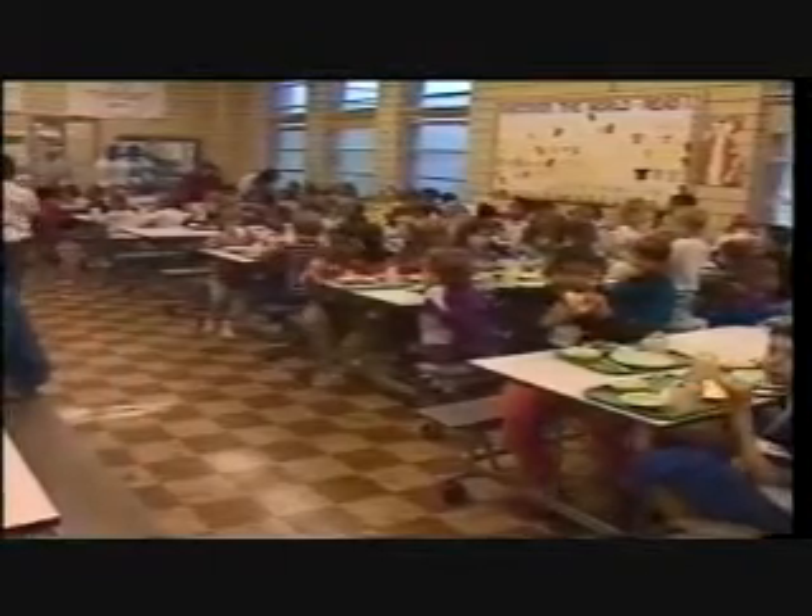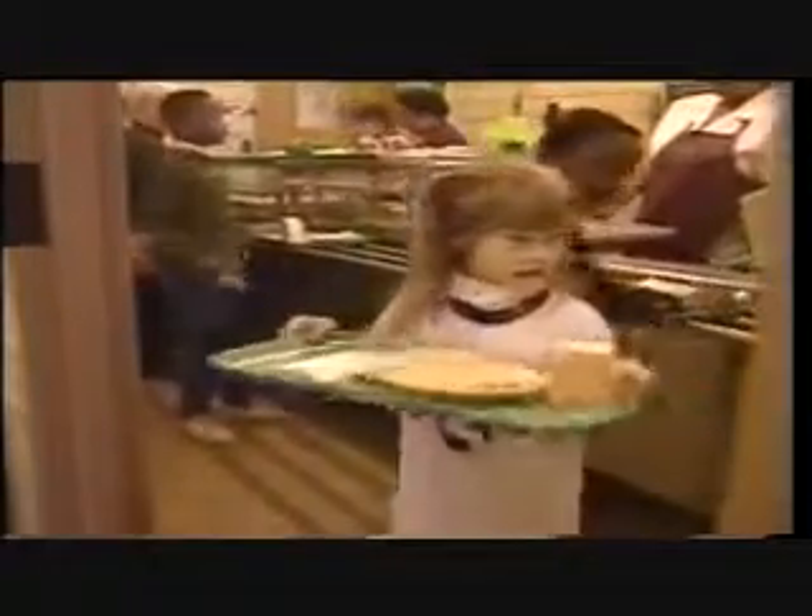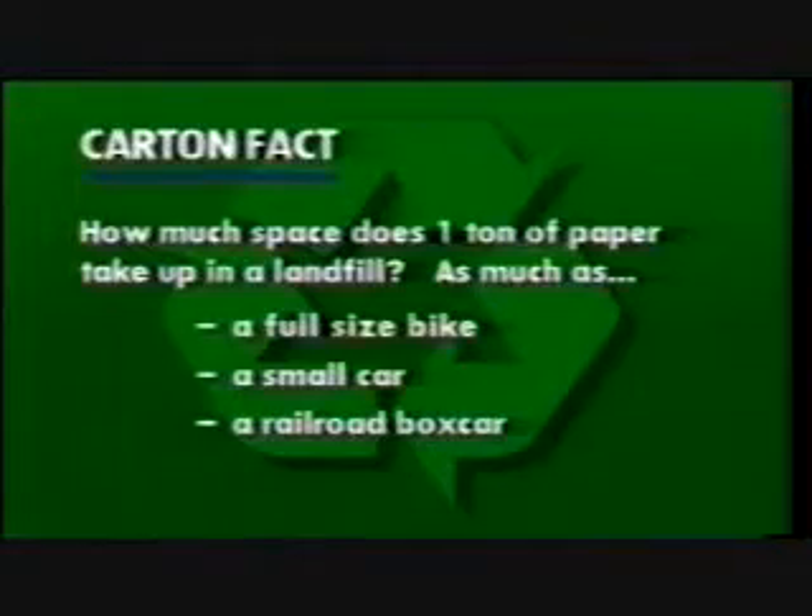One school can recycle about one ton of cartons every five months. Think of how many thousands of tons would be saved if all schools took part. How much space does one ton of paper take up in a landfill? As much as a full-size bike, a small car, or a railroad boxcar?